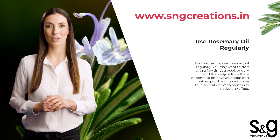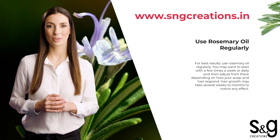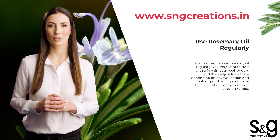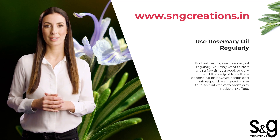If you are looking to buy authentic essential oils, look no further. Rosemary essential oils from Sanji Creations is 100% pure, 100% natural, and 100% traceable. Visit www.sngcreations.in.